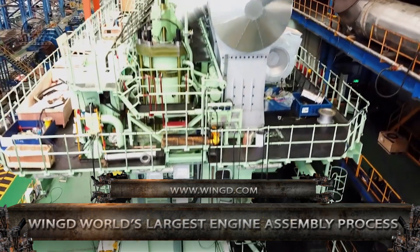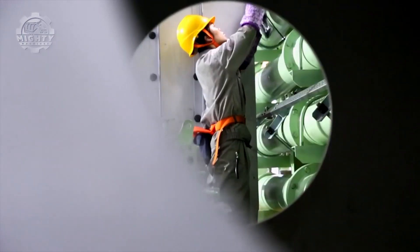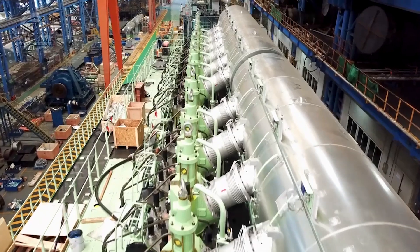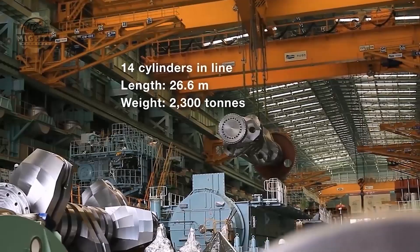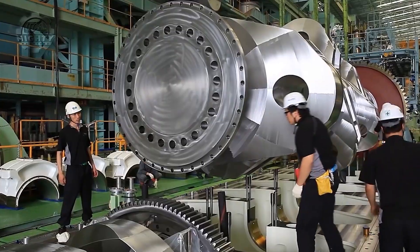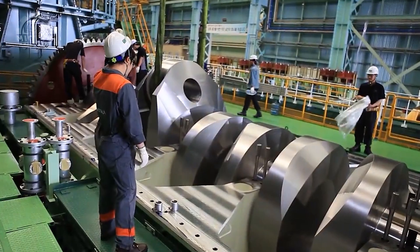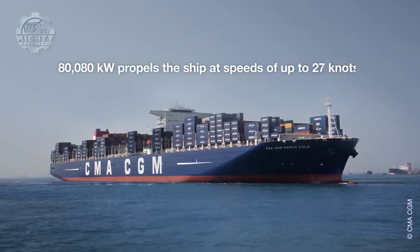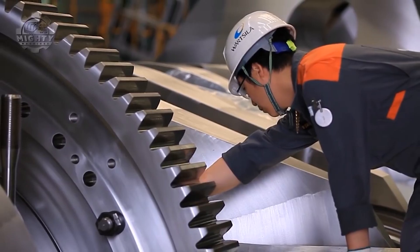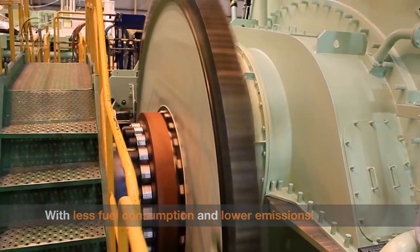Cargo ships are the main users of the biggest engines in the world. The one you're seeing in this video is known to be the heaviest one around the globe. With only 80 RPM, it can produce up to 85,610 horsepower and weighs around 2,300 tons. This is manufactured and designed by Winged, a famous Chinese company, to provide power for large container ships. Using the principle of the pressure-gas cycle, the technology of the engine was decided.